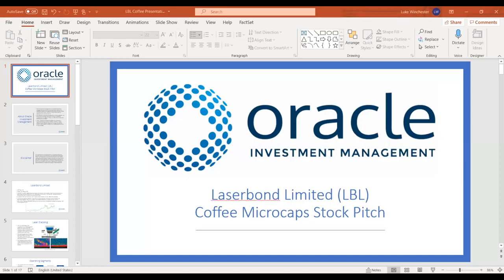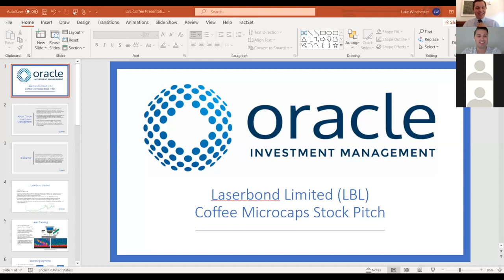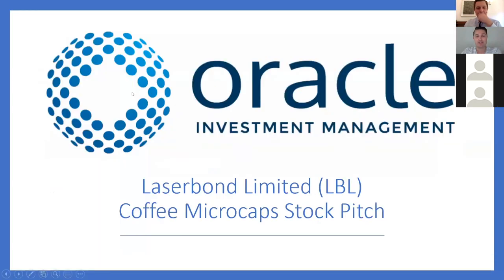No worries, Mark. Just to clarify, from Newcastle, not Sydney — I'd better make sure I get that one right. Thanks for having me on. The stock I've chosen to talk about today is LaserBond Limited, an ASX microcap, one I've known for quite a while.